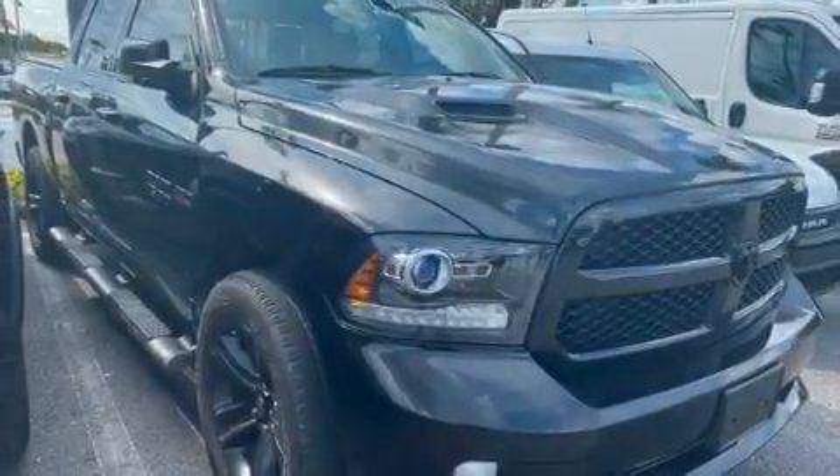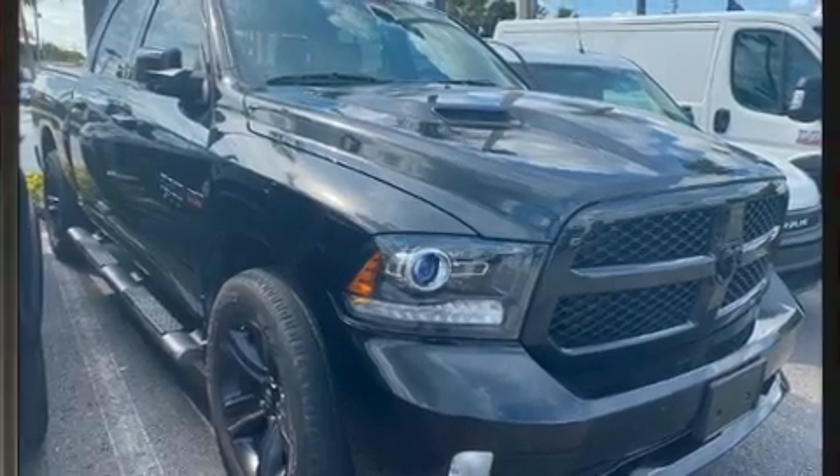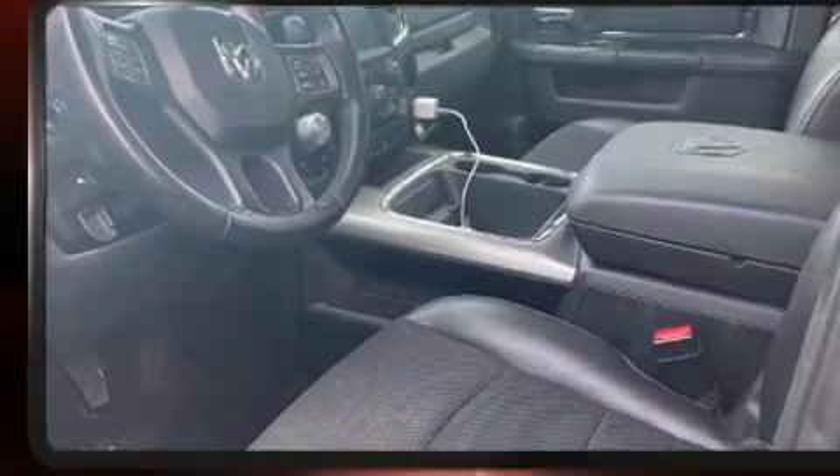Here's a great deal on a 2017 Ram 1500. This four-door, five-passenger truck still has fewer than 40,000 miles.